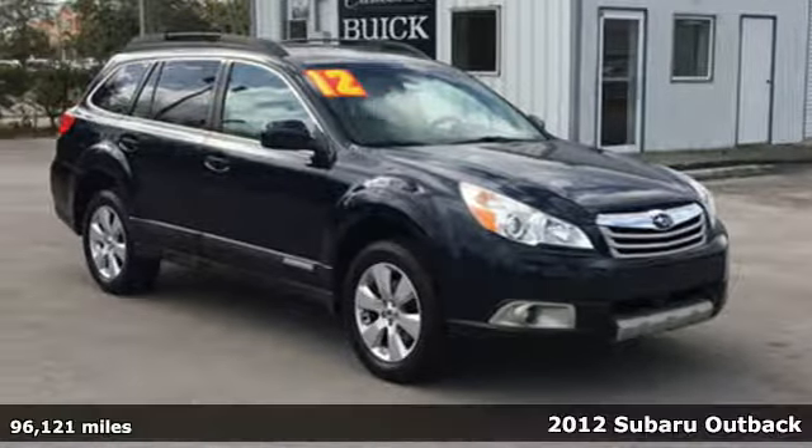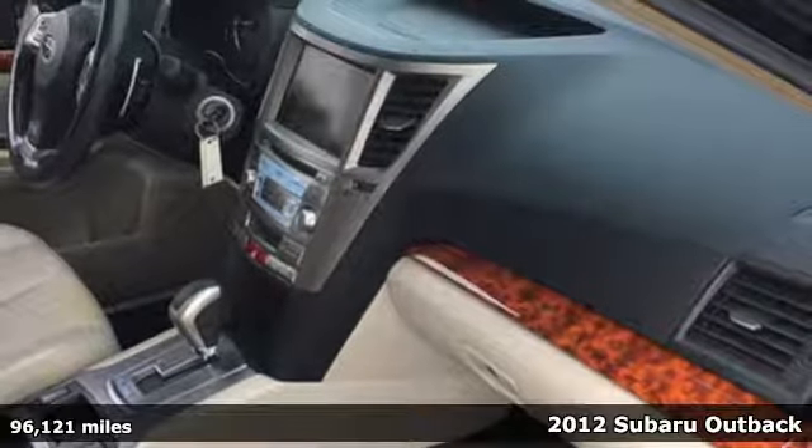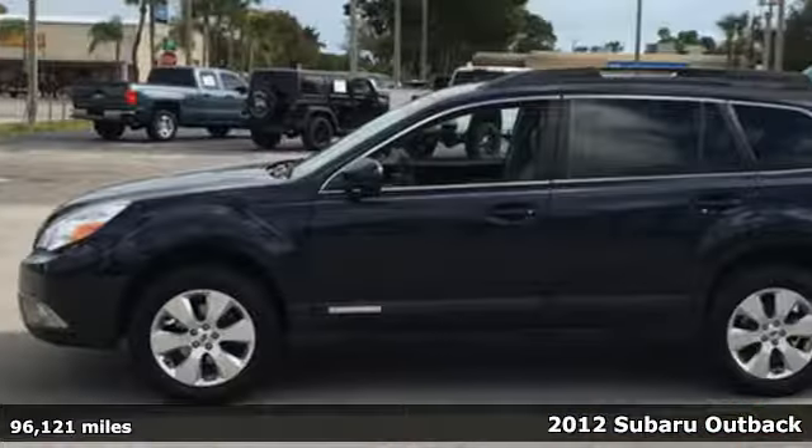It's a 2012 Subaru Outback — the perfect blend of adventure-ready engineering and performance with modern styling and comfort.